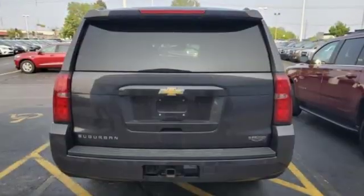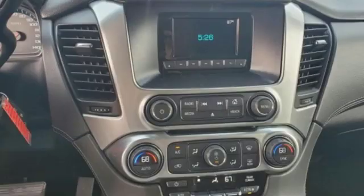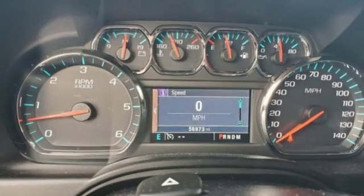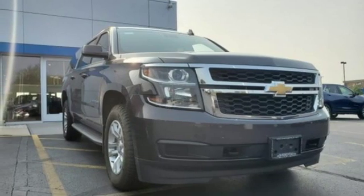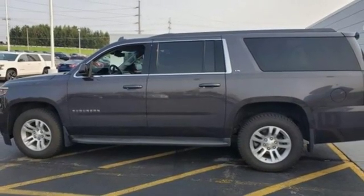Streaming audio, remote engine start, dual-zone climate control, rear parking sensors, wireless phone connectivity, power adjustable pedals, V8 engine, trailer brake controller, electronic shift on the fly, and power heated mirrors.